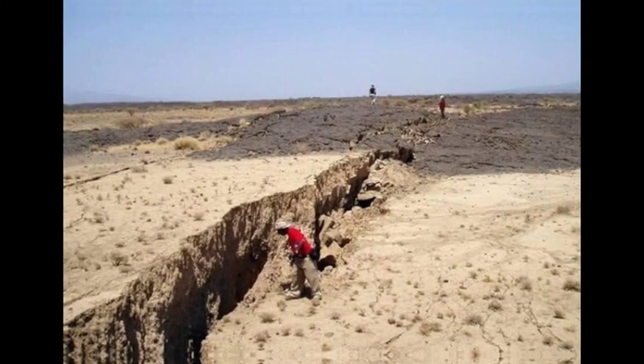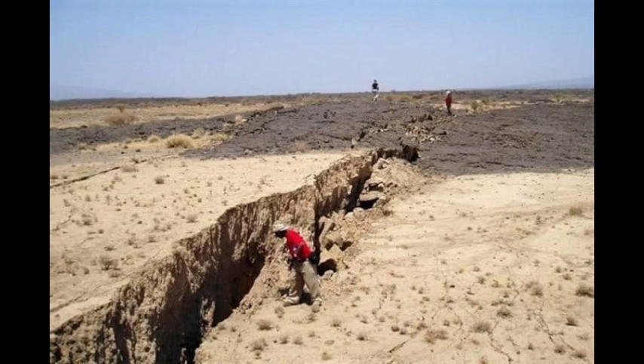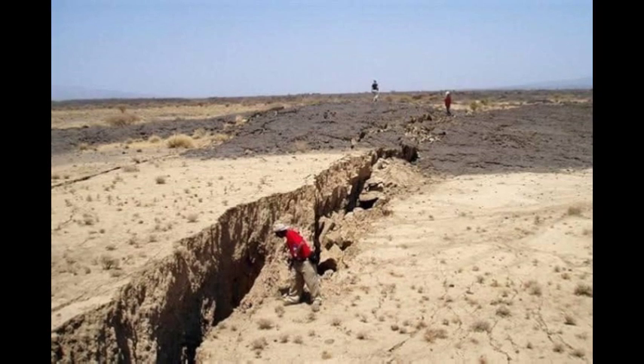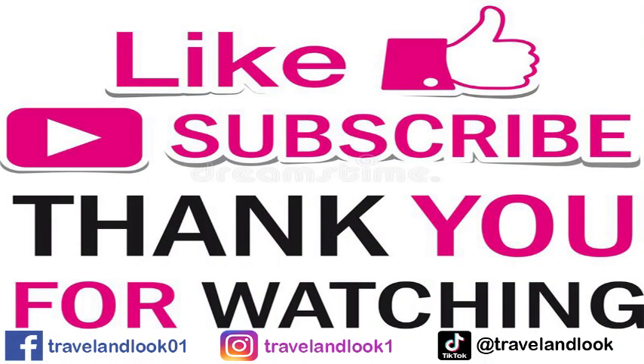This movement led to the formation of the known continents, including Africa, South America, North America, Europe, Asia, and Australia. Thank you for watching — please don't forget to like and subscribe.